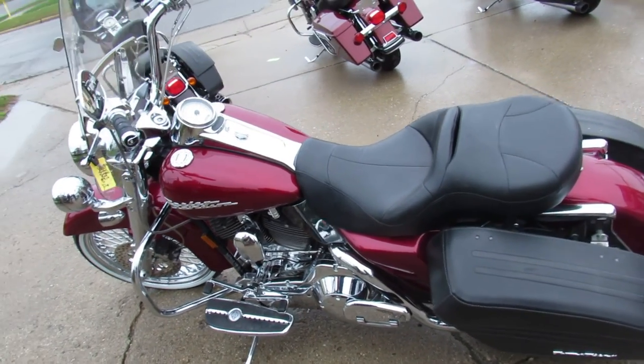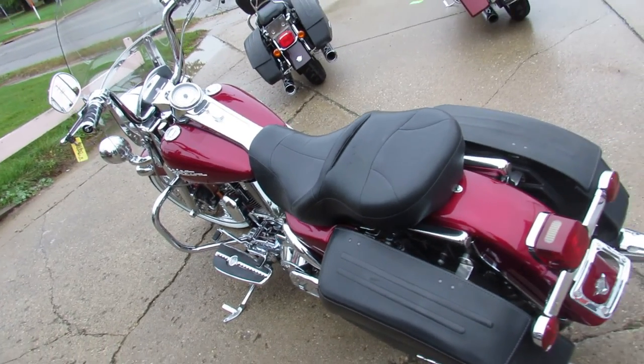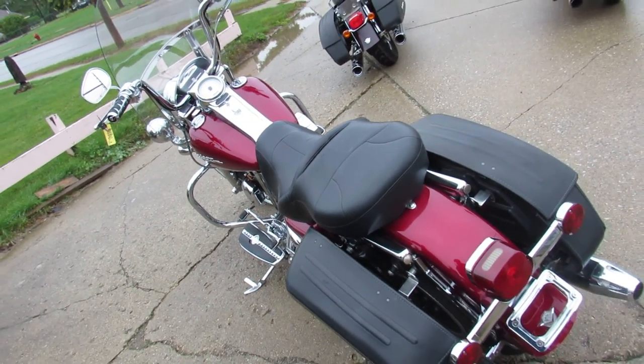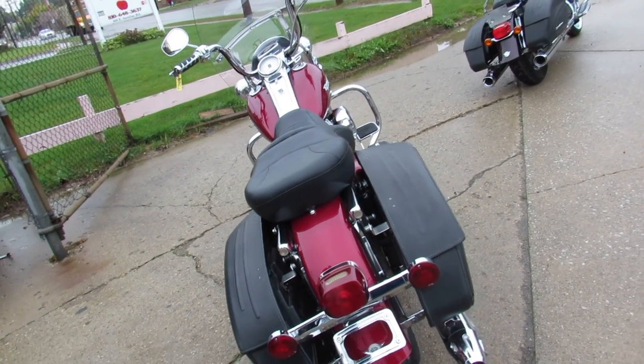Hey guys, it's ApprovalPowerSports.com here. We've got over 350 used Harley-Davidsons in the showroom for sale. We've got 50 or more bikes with a 21-inch fast-spoke chrome front wheel — everybody seems to love them.